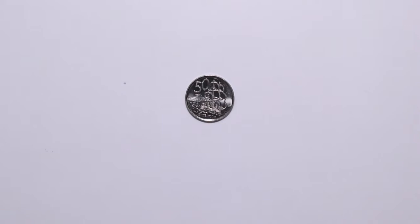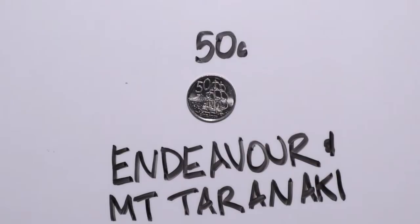The fifty cent coin or fifty cent piece shows the boat that Captain James Cook used to explore the Pacific. The boat was called the Endeavour. In the background it also shows Mount Taranaki, which is in the west of the North Island.